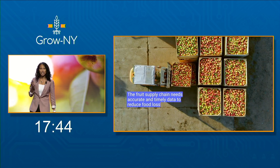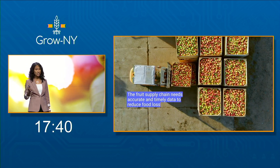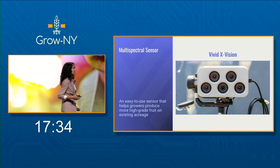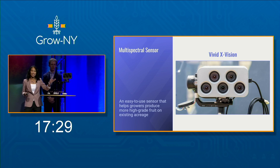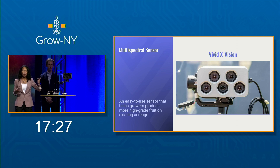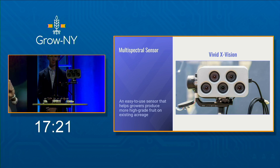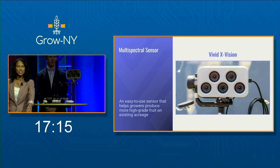The fruit supply chain is tightly interconnected, yet it's outdated — it needs timely and accurate data. So we've developed the means to capture that data: introducing VividX Vision, designed and built by our team. It is an easy-to-use, portable, and inexpensive system. Our growers call it WALL-E, but please don't tell Disney. And the best part is it has a passive attachment which attaches to any farm vehicle.